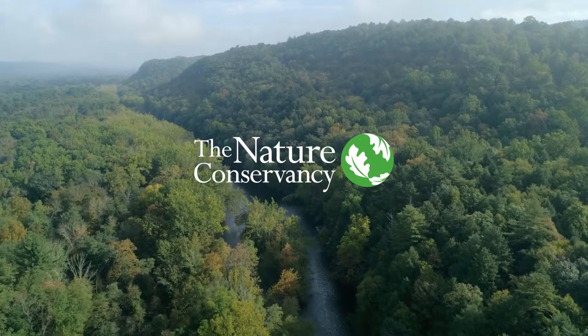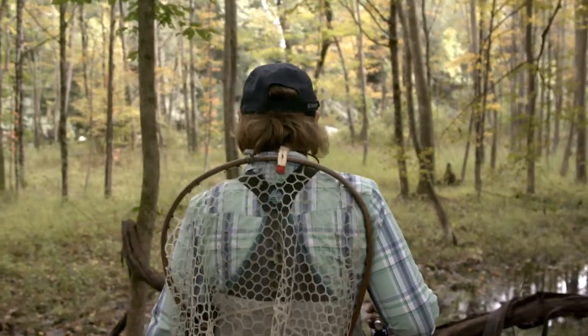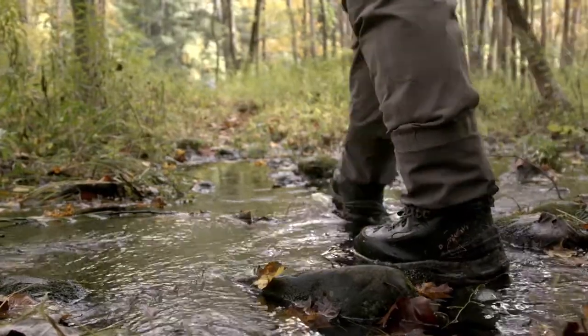This is the actual first place that I learned how to fly fish. I came here and practiced every day for about eight months before I caught a fish.